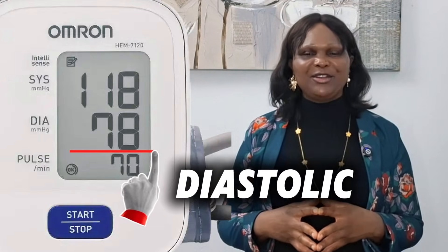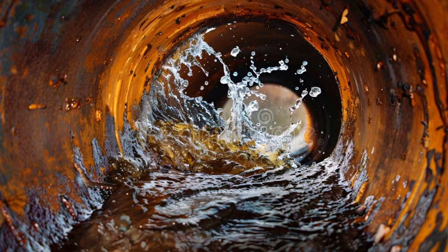The bottom number is known as the diastolic number. This is the pressure when your heart is resting between beats. Think of it like when the tap is closed and the water is calm inside the pipe. Both numbers are important, but one is more dangerous for people with diabetes.